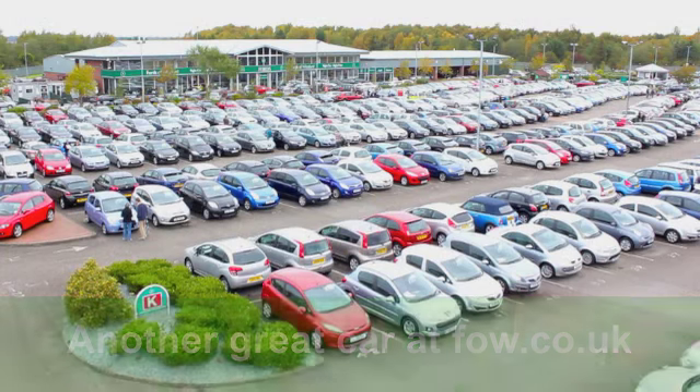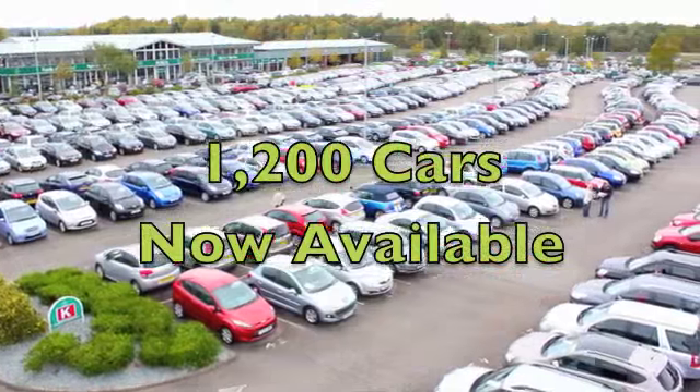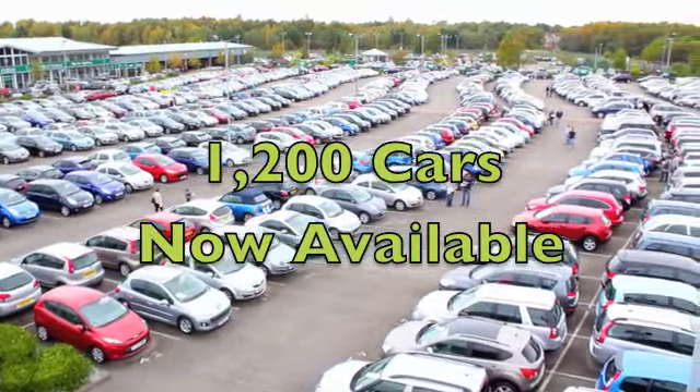You'll get a combined 39 miles per gallon, and six months road tax is just over £100. It's a smart-looking car, and it's waiting for you to discover at Fords of Winsford.